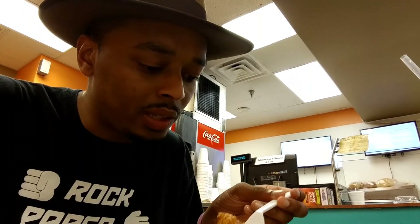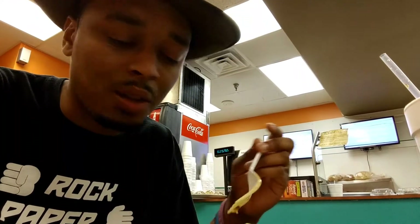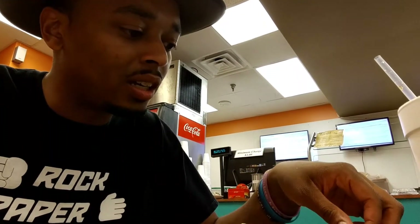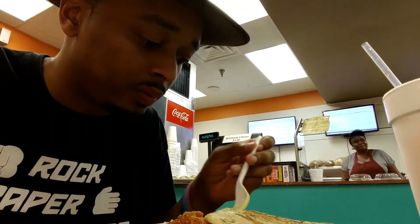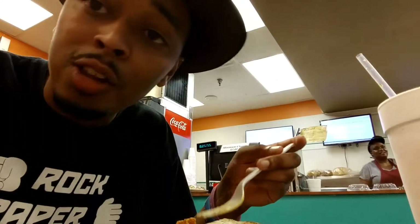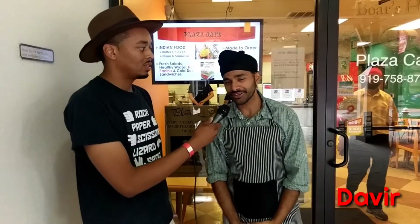It has like an Indian taste. It's like some chicken, some type of spices. And they gave me a garlic pita bread to go with it. I really like it. I've never been here before. It's on Fayetteville Street in downtown Raleigh, right across from Jimmy V's. From Plaza Cafe.